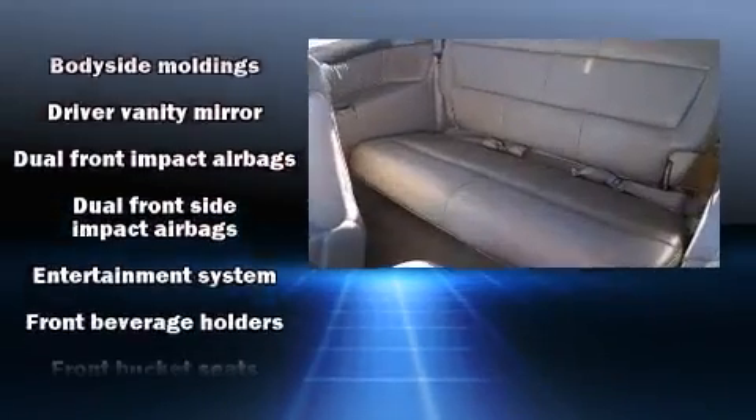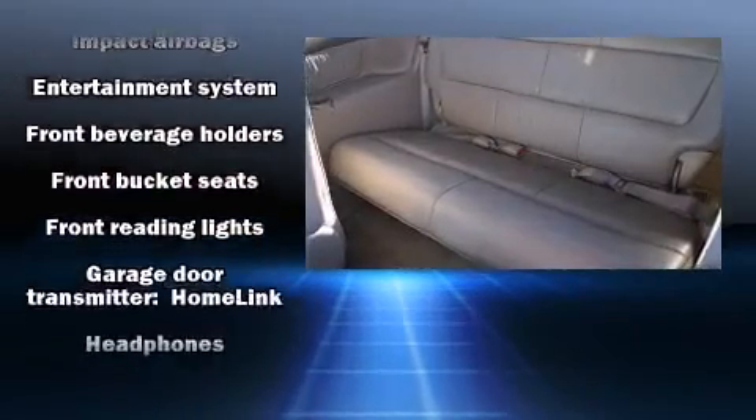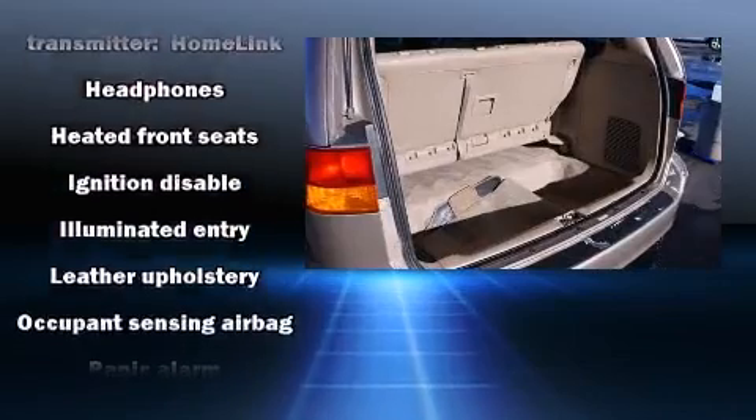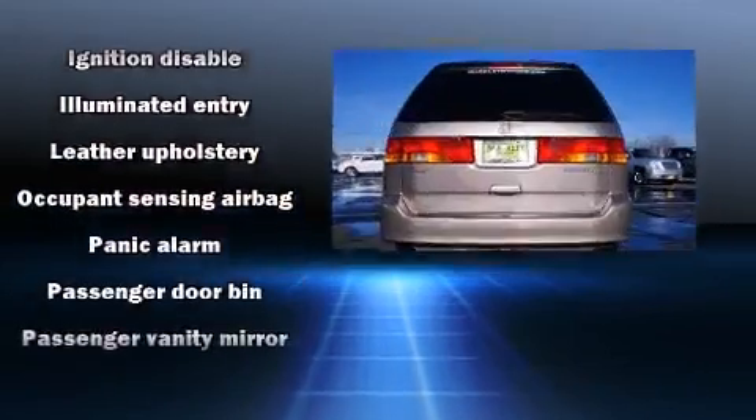Honda also prioritized safety and security with features such as dual front impact airbags, front and side impact airbags, and four-wheel disc brakes with ABS.